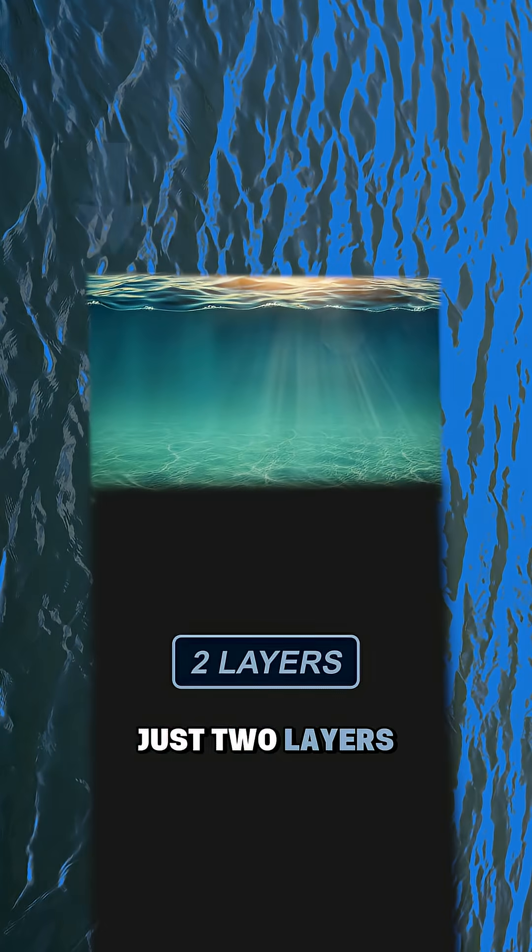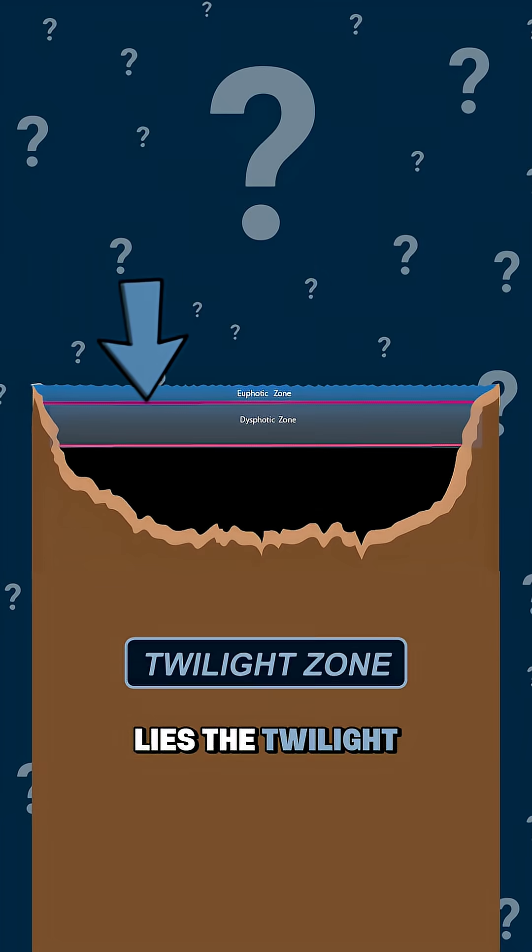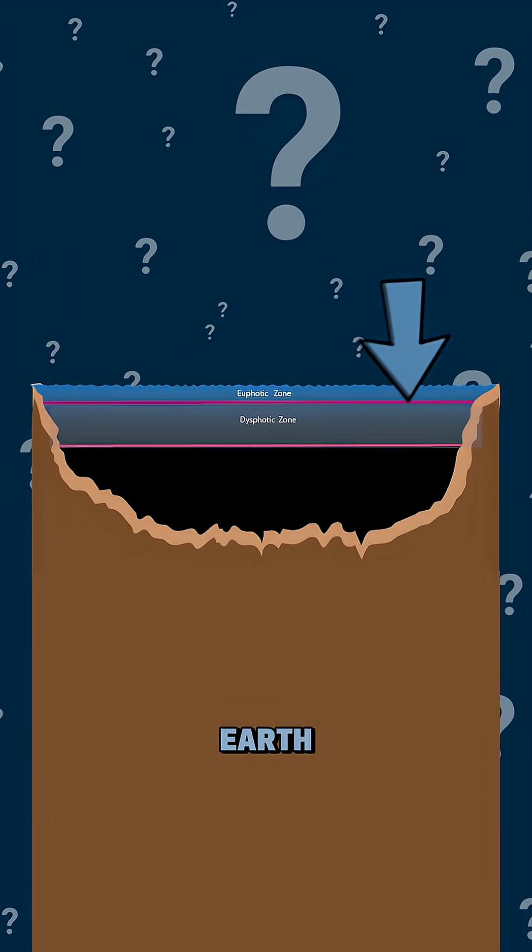Most people think the ocean has just two layers, the bright surface and the pitch black deep. But in between lies the twilight zone, and it's one of the least understood places on Earth.